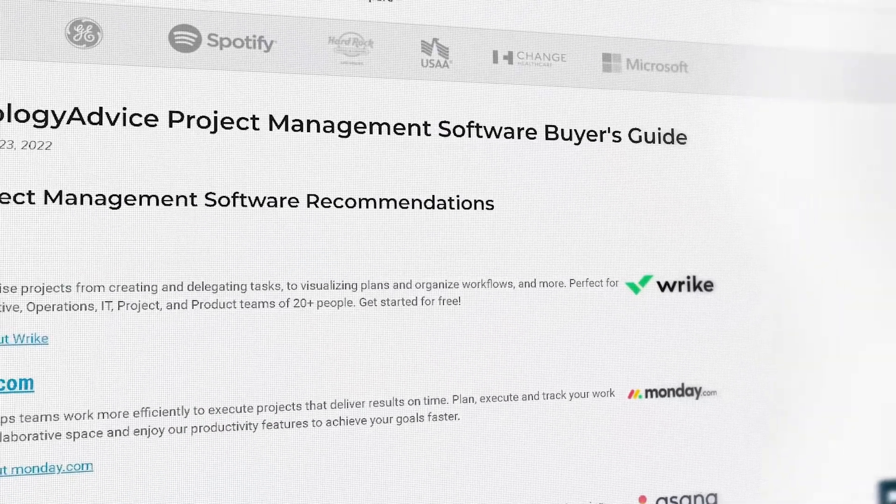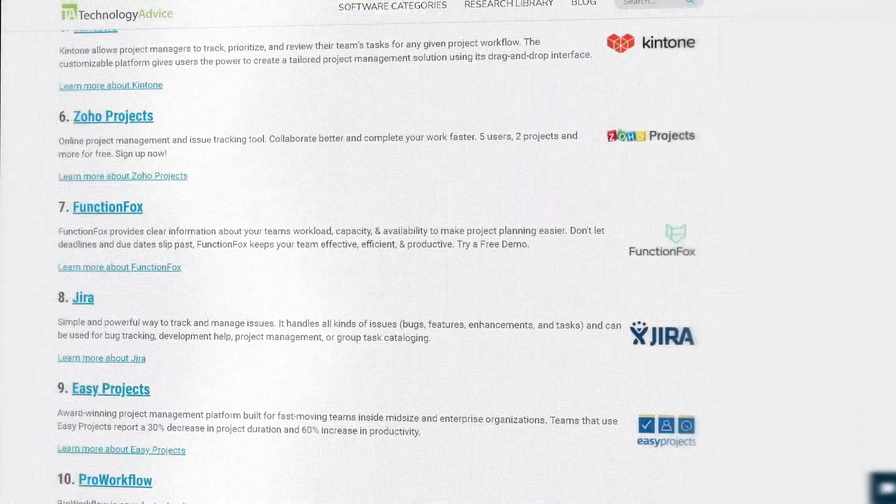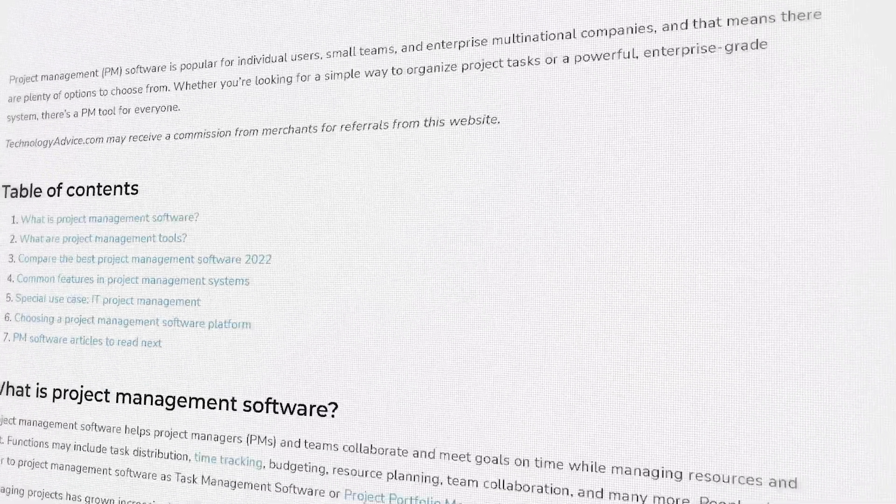But if you're just getting started with your search, we can help. Visit our website for a list of the top PM options on the market today. Click the annotation in the top right corner of your screen to get started.